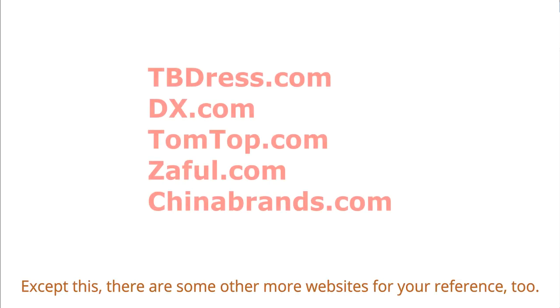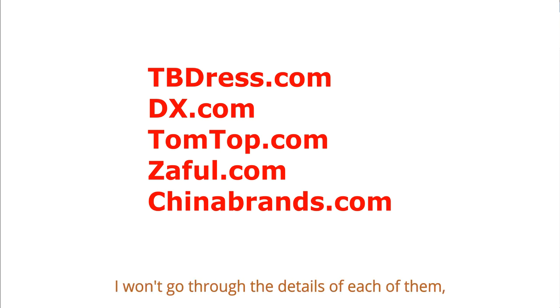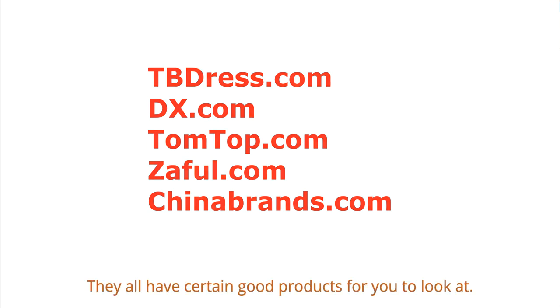Aside from these, there are some other websites for your reference too. I won't go through the details of each of them, but you can take a look when you search for products, as they all have certain good products for you to explore.